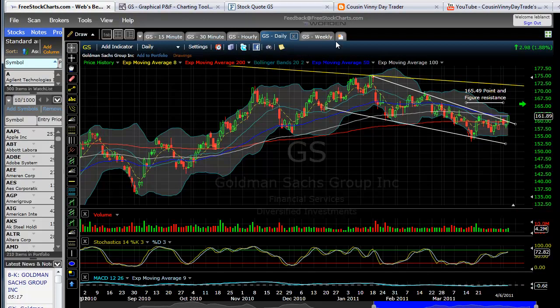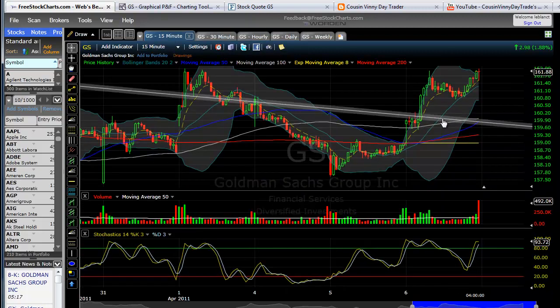What I wanted to talk to you tonight is Goldman Sachs. We scalped it today on the 15-minute chart where midday we came down and hit the 20 EMA. I got in somewhere around these two candles right here. I scalped it for about 20 cents on the April 165s and the May 165s. I had a total of 5 each.